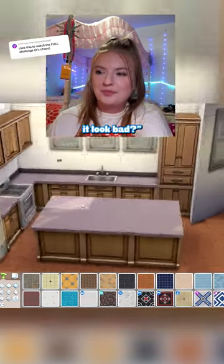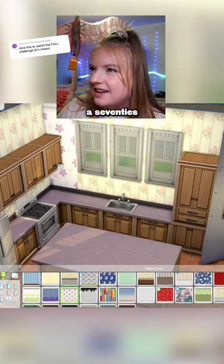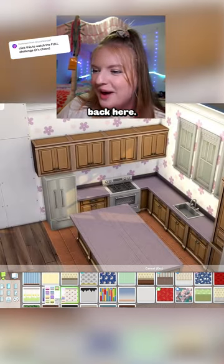It makes sense and shouldn't it look right? I was really hoping to find like a 70s florals kind of look for wallpaper back here.